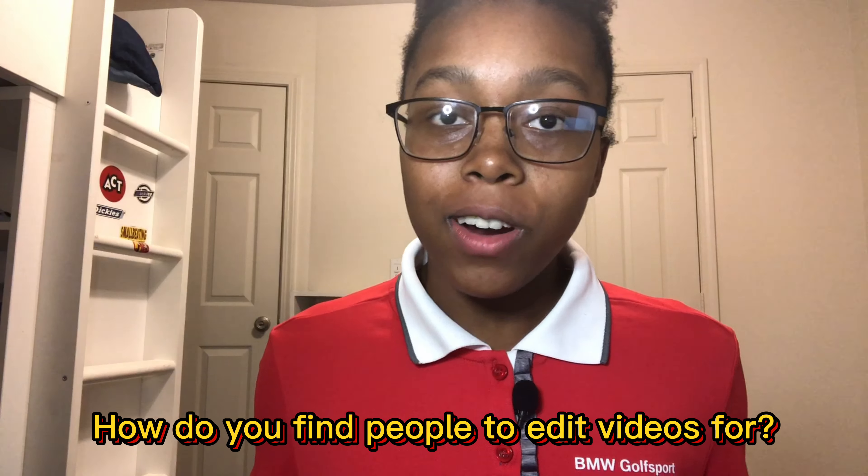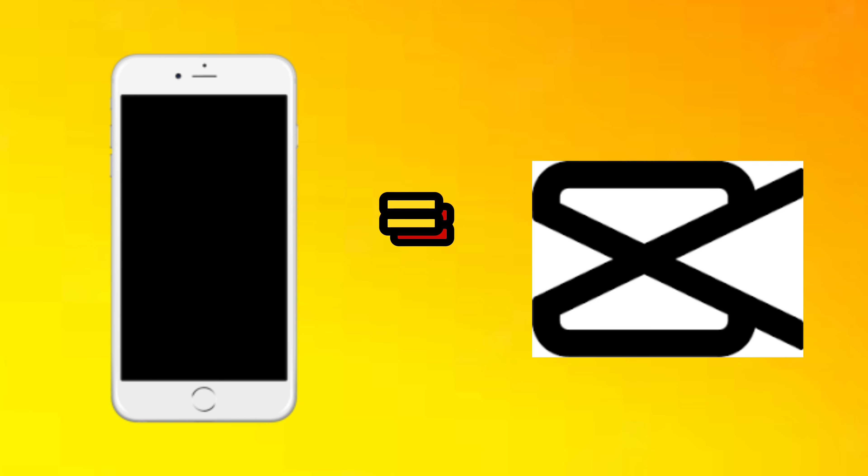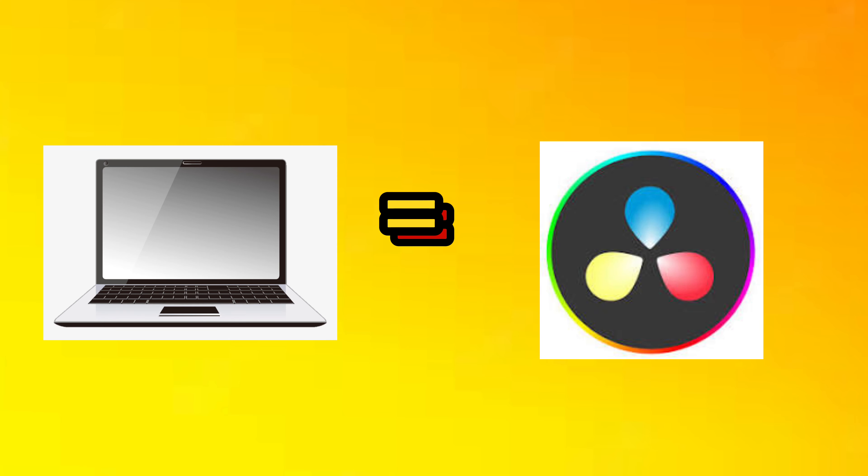So the big question is, how do you find people to edit videos for? You can create a freelancing account or simply reach out to creators on social media. The best thing about this side hustle is that it costs no money to start and you can literally use almost any device that you want. If you want to use your phone, use CapCut. If you want to use a laptop, use DaVinci Resolve. This side hustle is probably the most beneficial for you because if you ever want to start your own YouTube channel, the skills will already be there. This is a 10 out of 10 side hustle that you should definitely start right now.